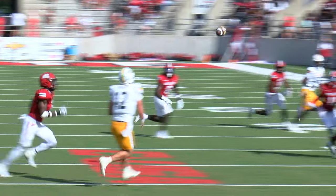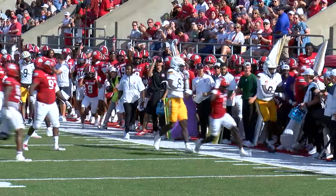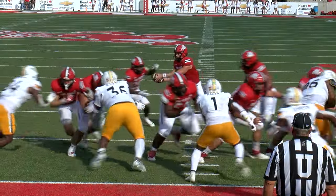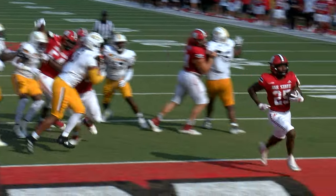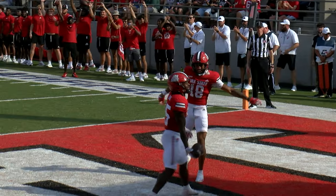Quarterback rolls right, pumps — intercepted! Intercepted! Looking for an opening, and Kaiwan McCray. Barrick the tight end cuts in front, lead some blocking, and the handoff — an easy walk-in for Anwar Lewis.